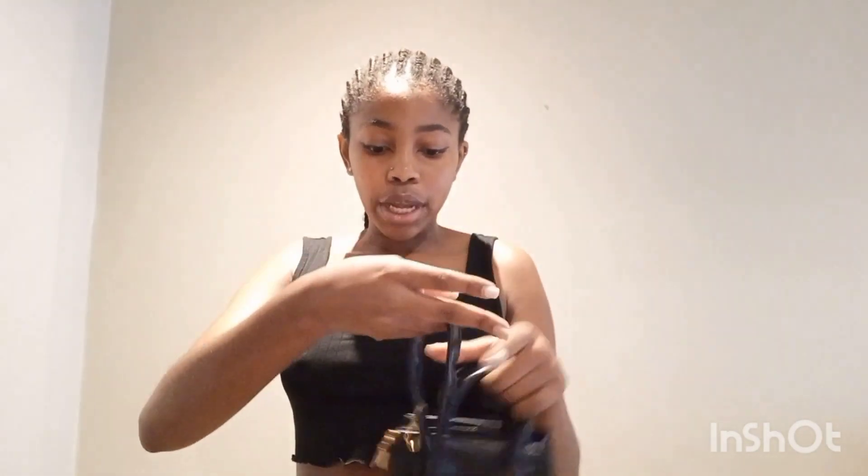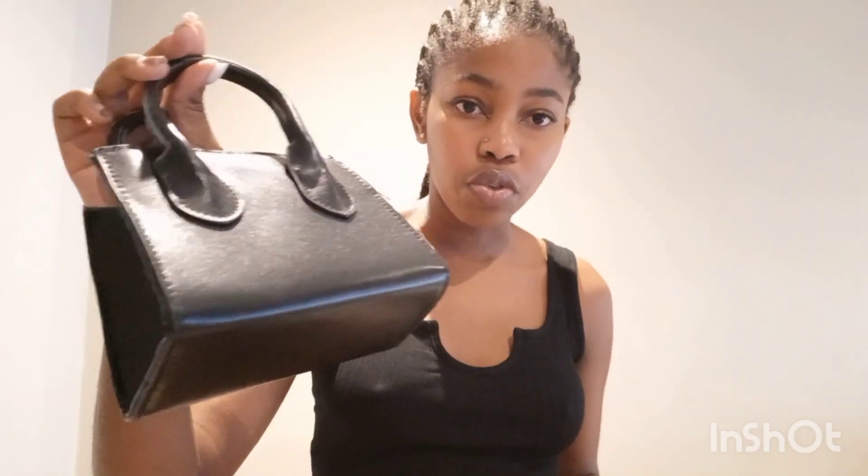I did expect the first bag to be a little bit bigger — in the picture it seemed quite big — so I was a little surprised by how small it was. You can obviously hold it without the handle, but it does come with a handle you can flip on. Inside it doesn't have pockets, just the main compartment. My phone kind of fits in there. The quality of the bag is great — it's another solid option overall.